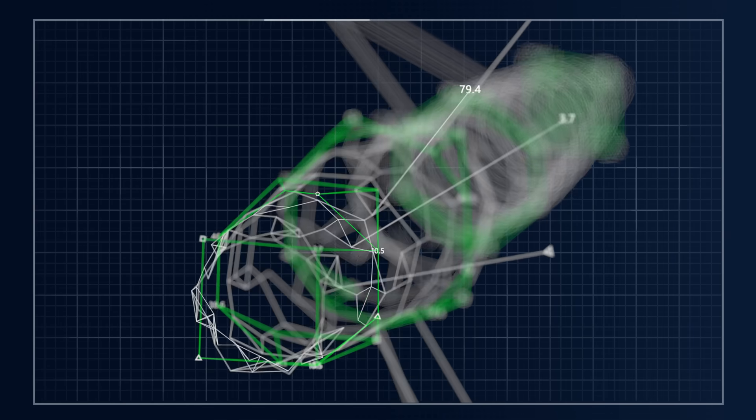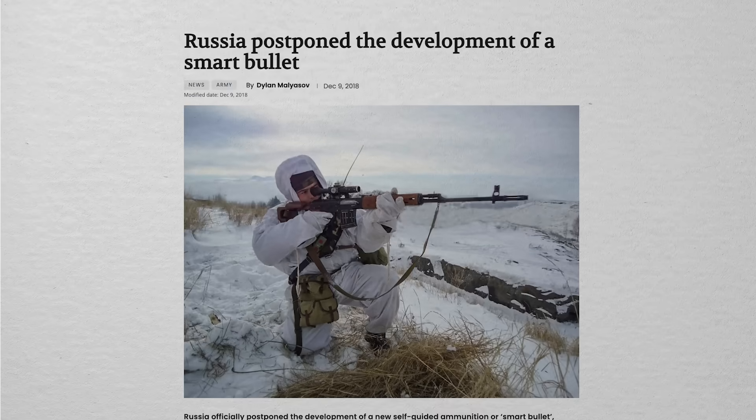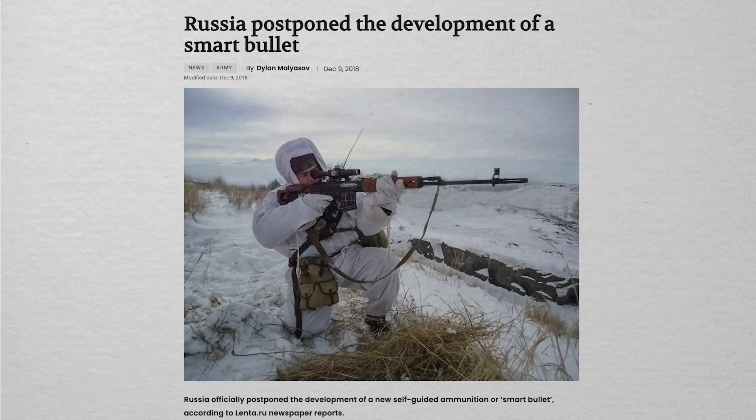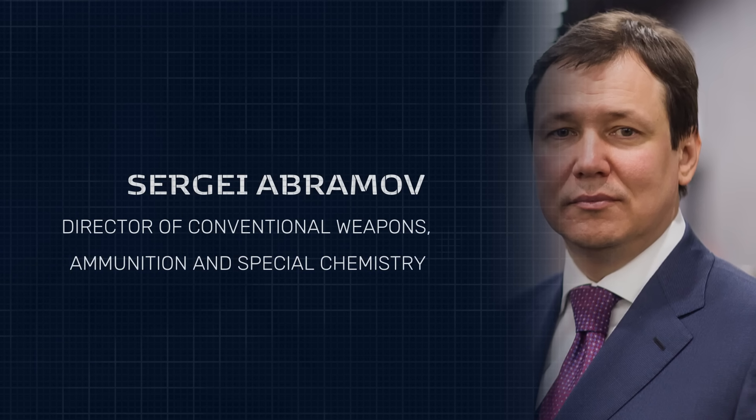Beyond this announcement, concrete information on Russia's progress is virtually non-existent. What the results of the tests were, or any progress beyond them, has not been made public. The next major update comes from 2018 via Russian publication Lenta.ru, stating that the project has been put on hold due to a lack of necessary technology — which seems pretty definitive. This is, however, in direct contrast to an earlier 2017 mention by Director of Conventional Weapons, Ammunition, and Special Chemistry Sergei Abramov, who said conversely that all was going well and that experimental smart bullets were on schedule to be produced in the 2020s. There is also almost no mention of the Exacto project beyond the successful demonstration in 2015.